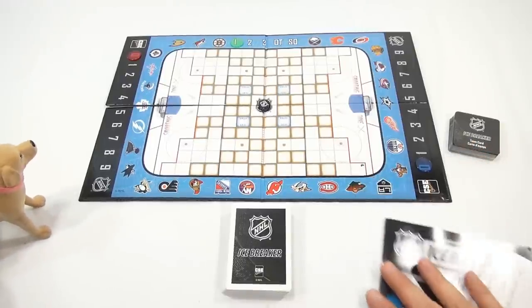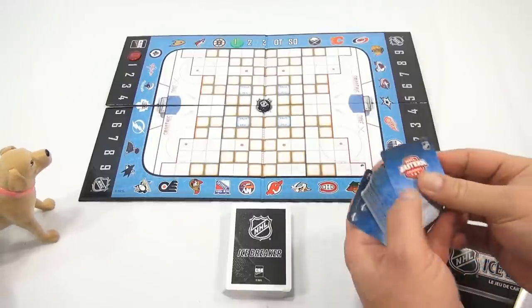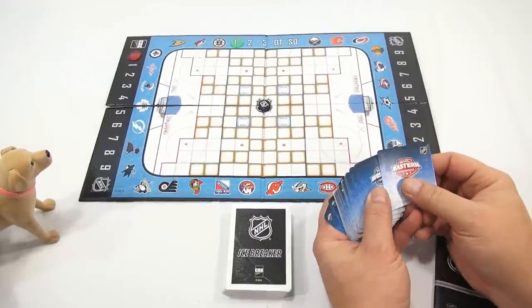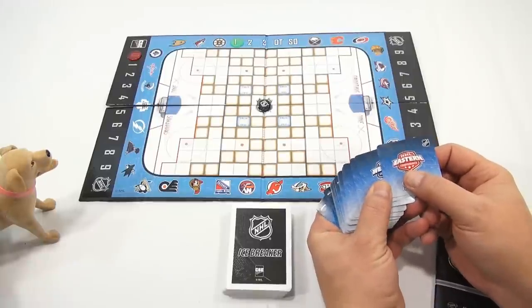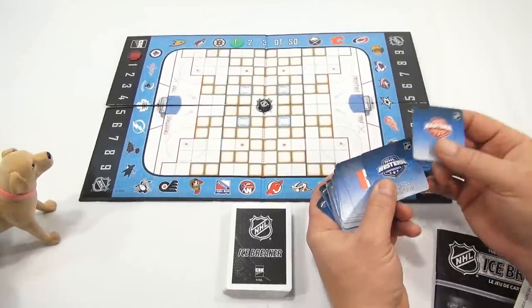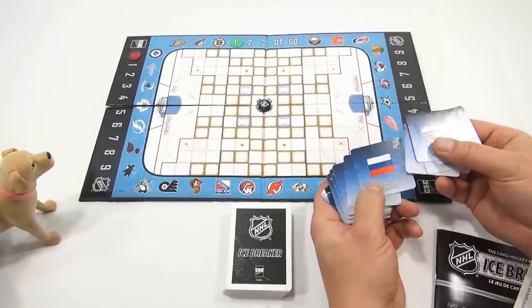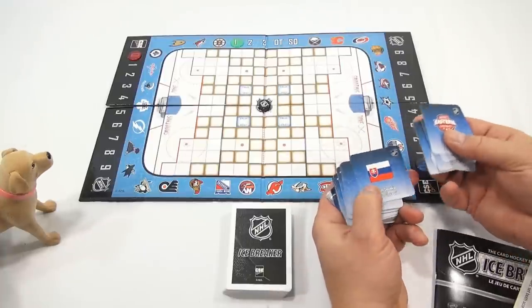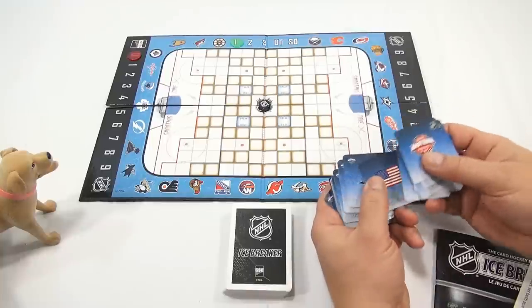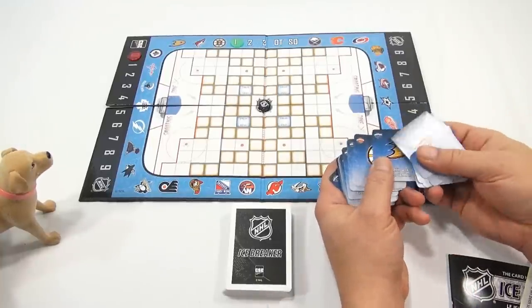We need to pick out our team cards. I want to show everybody the different teams. So when you see the team that you really want, I am going to pull it off for you. You've got some conferences here. You've got some Olympic-looking teams, right? Team Finland, Team Russia, Team Sweden. You know, people from around the world might like those. Anaheim Ducks.